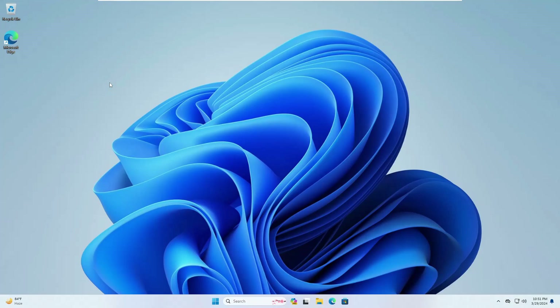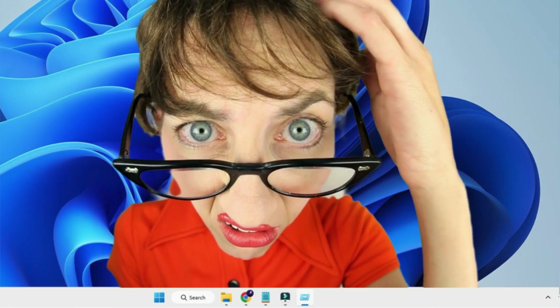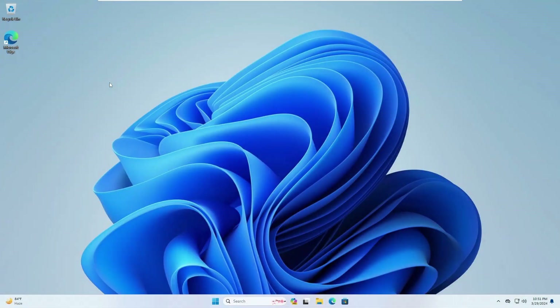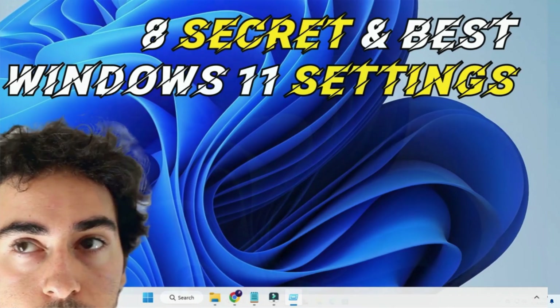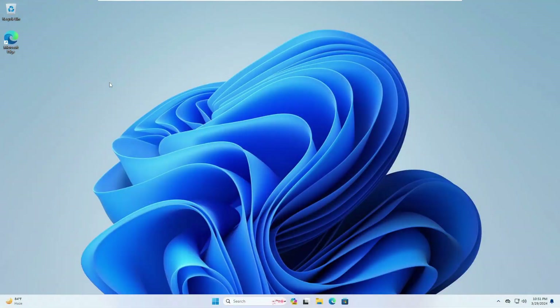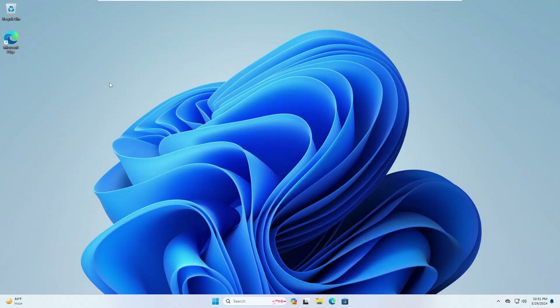Welcome back everyone. Many Windows users still find Windows 10 much better than Windows 11, and if you are one of them, then you must check these eight secret settings of Windows 11 that will surely change your mind and make your experience really amazing. So without any delay, let's quickly get started.